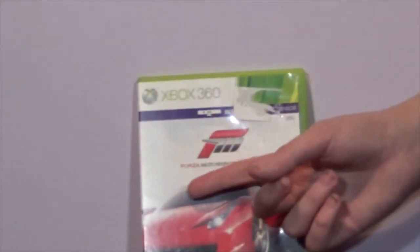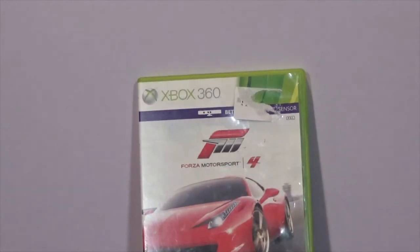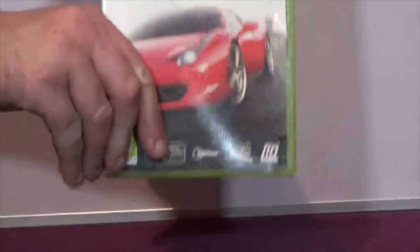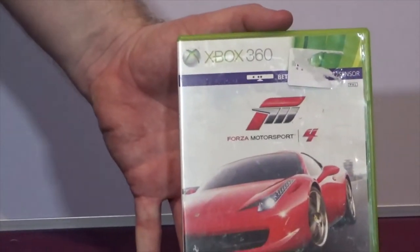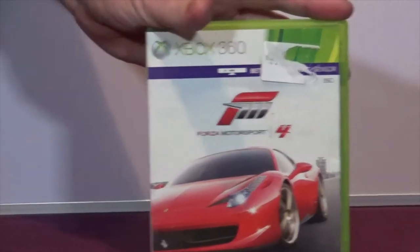Next on the Xbox 360 we have Forza Motorsport 4 - again it's a racing game. I used to play a lot of Formula One games a long time ago, Need for Speed and various others. In recent times I've sort of stopped buying racing games on PlayStation 4.